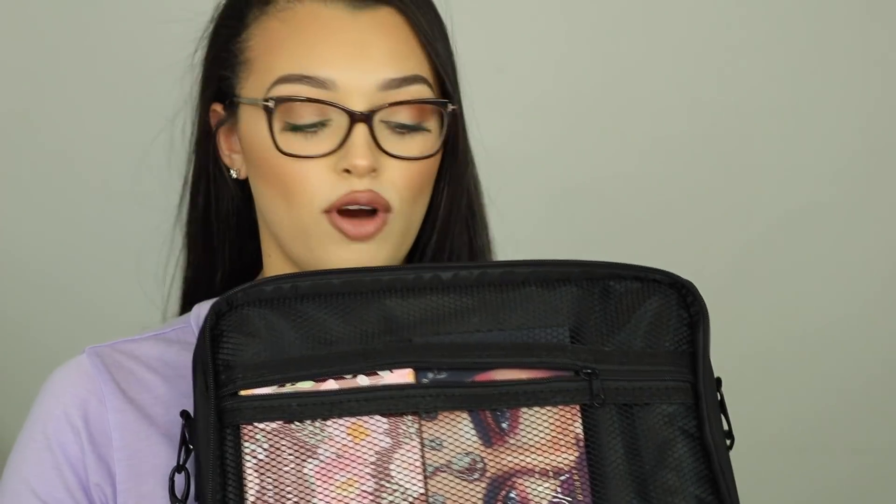If you unzip this back part right here, it has another compartment — there's a little mesh zipper. This is where I keep my palettes when I go on vacation. Then on the other side you have a pouch: if you're more realistic and not over the top like me when you travel, you don't need 30 different lipsticks, so this would be the perfect place to put lipsticks. It has a little pull-out pouch with velcro, and then a zipper pouch that would also be good for lipsticks. It also has a handle right here if you don't want to carry it by the straps.